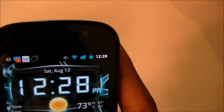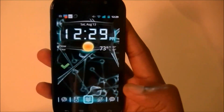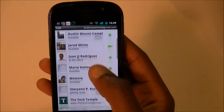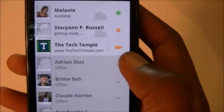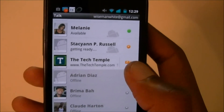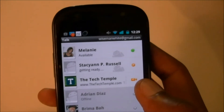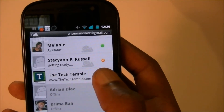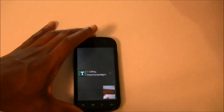There's a front-facing camera right there, and I don't know if a lot of people use this, but Google Talk utilizes the front-facing camera. So if I find someone like Tech Temple and they have a little video camera icon next to their name, it'll start a video chat with them. If they have a microphone icon it means you can only do voice chat, which is still nice because it's kind of like a free call. Let me go to my computer and answer that.